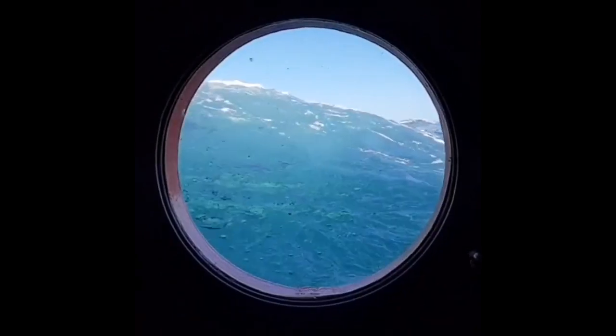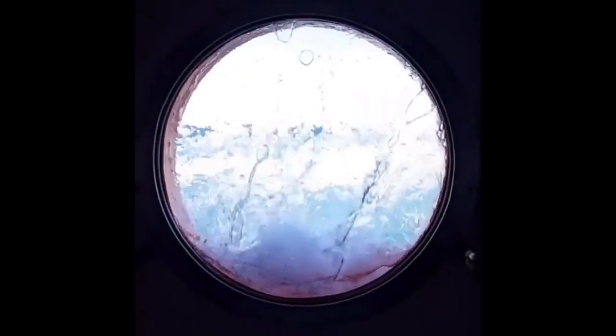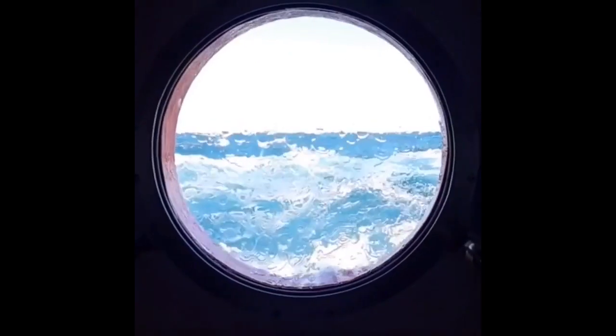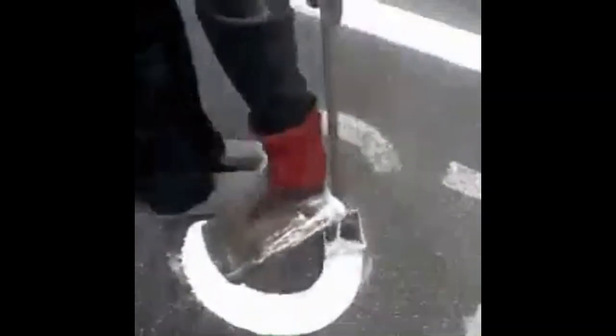This is how a window looks like at sea when the ocean hits it. This is how city workers repaint the stop sign on the street.